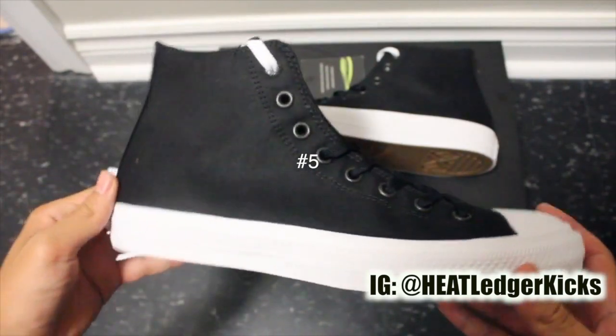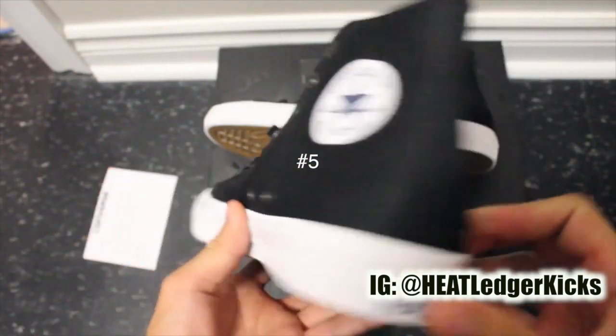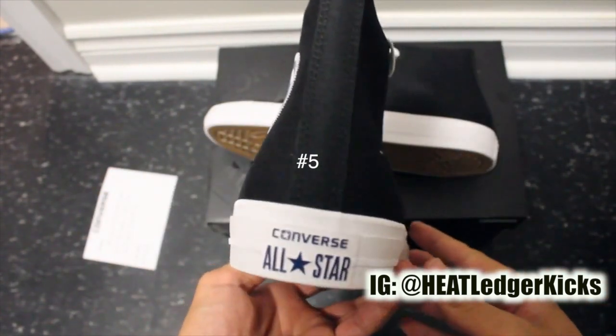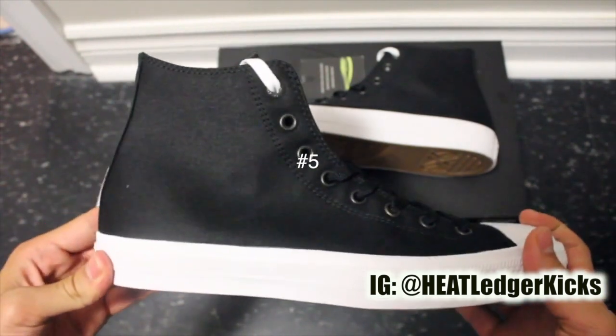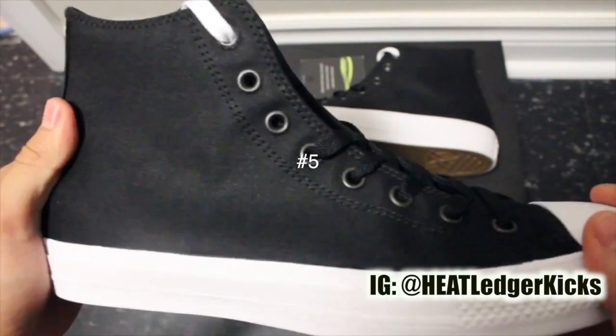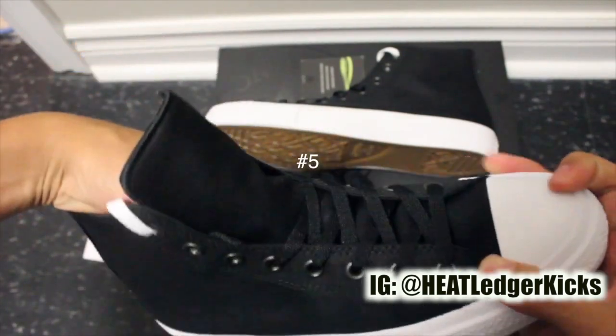Number five officially goes to the Converse 2 All-Star. I know, not a super hype kick or anything, but honestly I'm a huge Converse All-Star fan. Growing up on these things, for them to now change the insole — I mean, it feels so comfortable. It's like walking on two fluffy pancakes. Big shout outs to Converse.